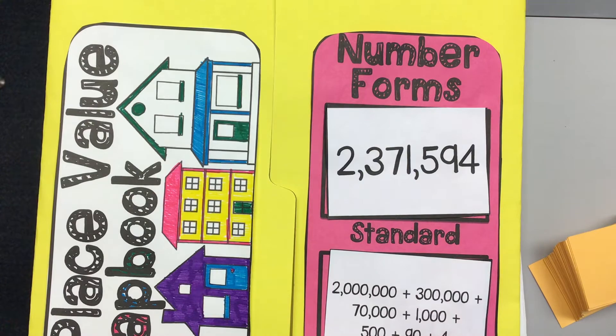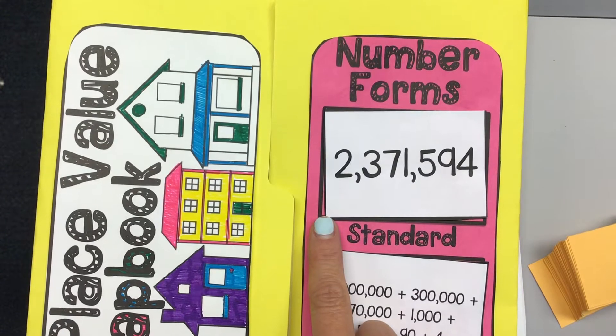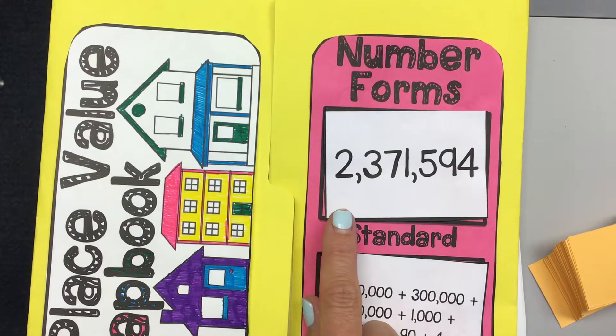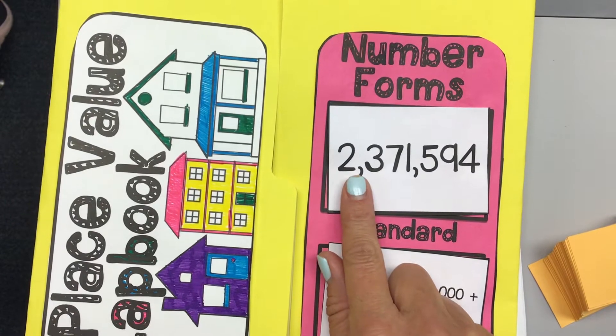Someone used that word for me last week — it's written with numerals. Who thinks that they can read this number? I'm waiting on more hands to show me that they might be able to read this number, or they're willing to take a risk and try it.